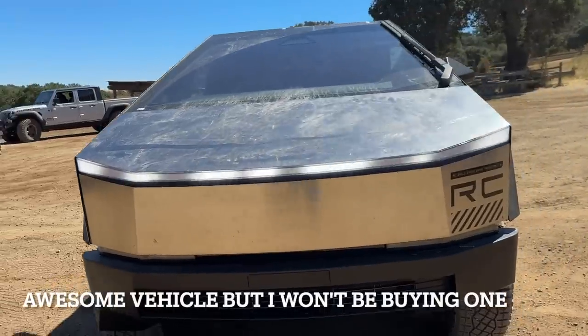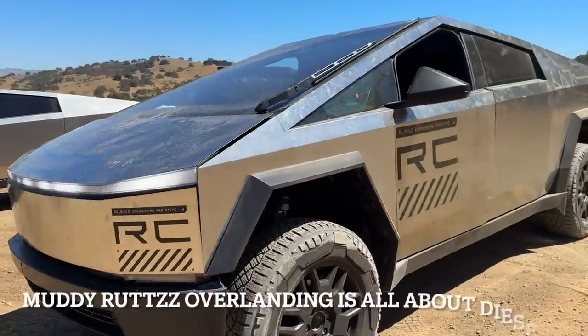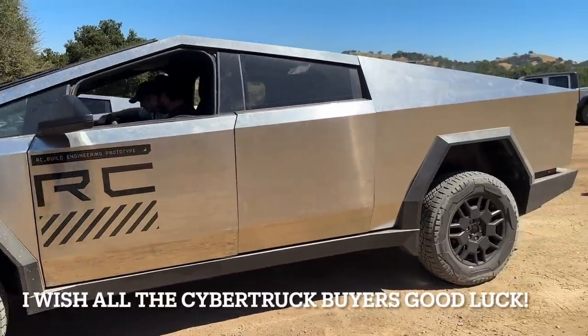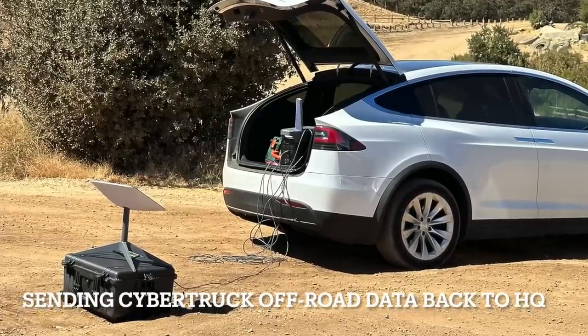According to the Tesla guy, deliveries of the Cybertruck should start in October. When we asked him about the price, he wasn't sure what the final price was going to be. I hope all the folks that buy one of these Cybertrucks have great luck with it and enjoy their purchase.